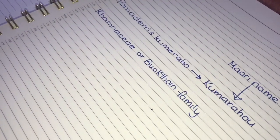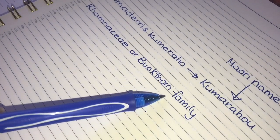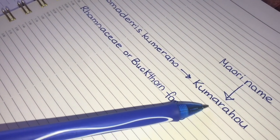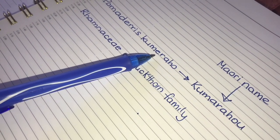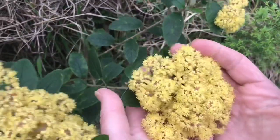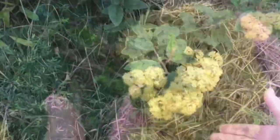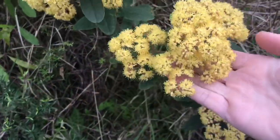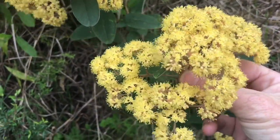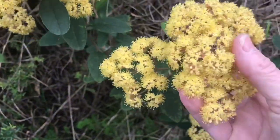Kumārahou originates in New Zealand and is in the buckthorn family. In botanical language it's known as Pomaderris kumārahou, the last part being a Latinised interpretation of the Māori name. Like many members of the buckthorn family it has tiny flowers and a somewhat flat-top cluster. In the case of kumārahou, the abundant clusters are a sunny, buttery yellow and quite unique looking among New Zealand plants.